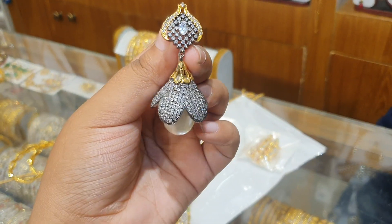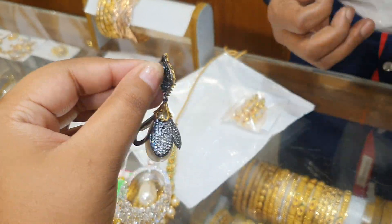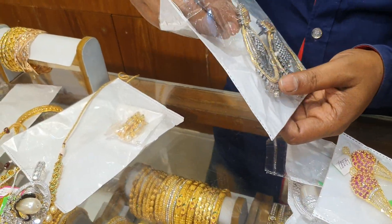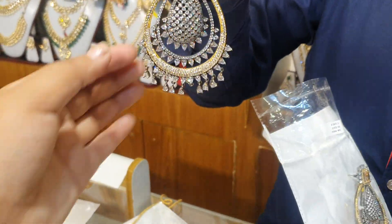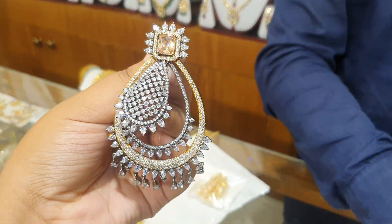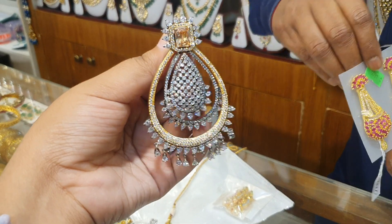This is a diamond cutter. Yes, diamond cutter. Look at this — this is beautiful. This is a beautiful one. This is a gold cutter.